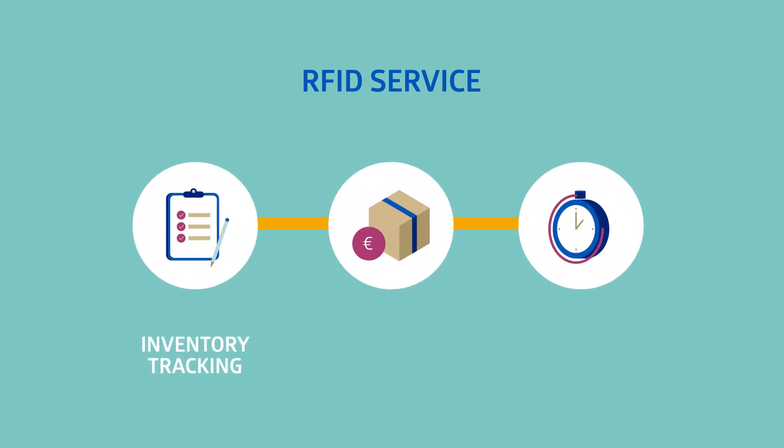RFID technology offers you three main benefits: one, inventory tracking; two, efficient purchasing; three, time savings. With a highly accurate and real-time stock overview of every product in your facility, RFID makes inventory tracking simple and reliable.